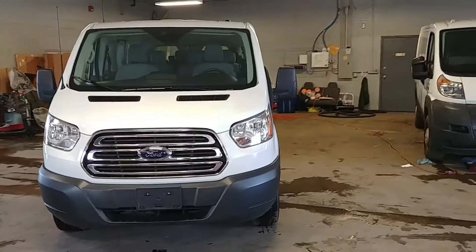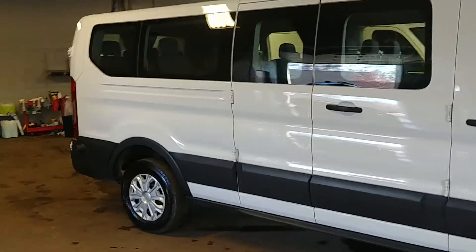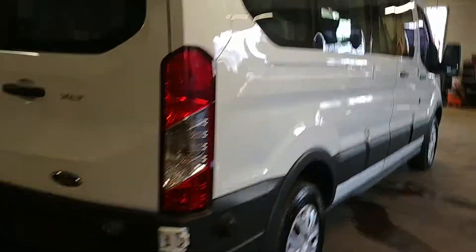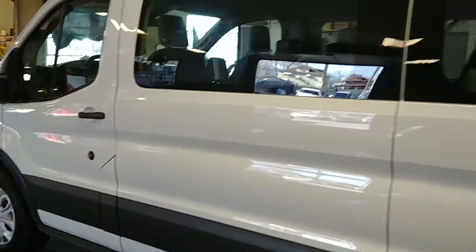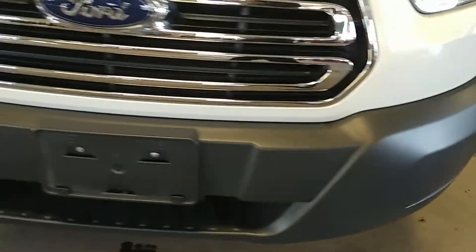Northeast Leasing here, proud to present this 2017 Ford Transit T-350 XLT wagon, 15-passenger, with 27,000 miles. White with gray cloth interior, premium sound system, steering wheel controls, backup camera. Super nice, and best of all, minimum damage. Your front bumper looks good, your front hood looks good.